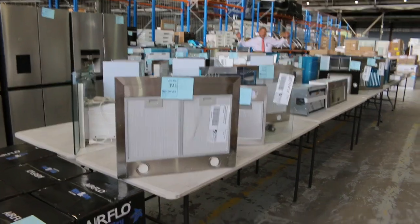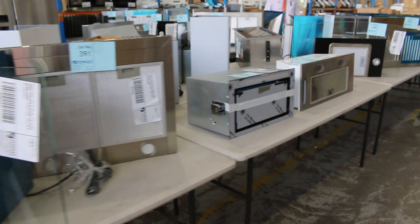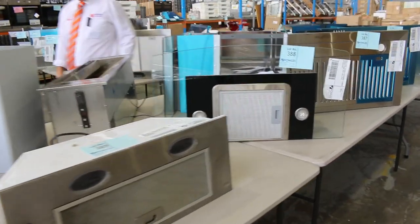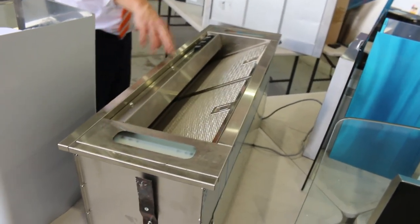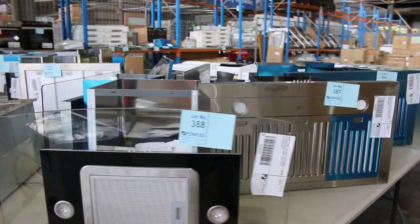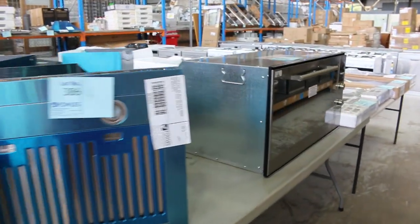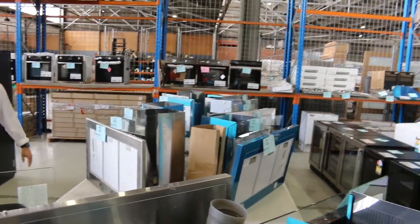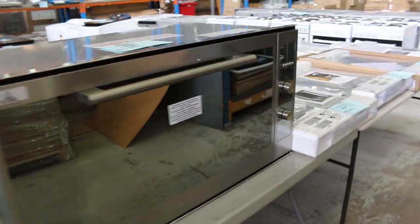Starting the auction preview today with a mountain of unreserved range hoods — some really nice looking gear, all unreserved. It's just a big clearance of range hoods. That one there is a Quasair 900ml undermount range hood, which is a couple of thousand dollars in the shops. I'll start it away at $1, as is with all of these others — all different brands. They're unreserved so they all will sell, albeit for $1. Really nice buying there.